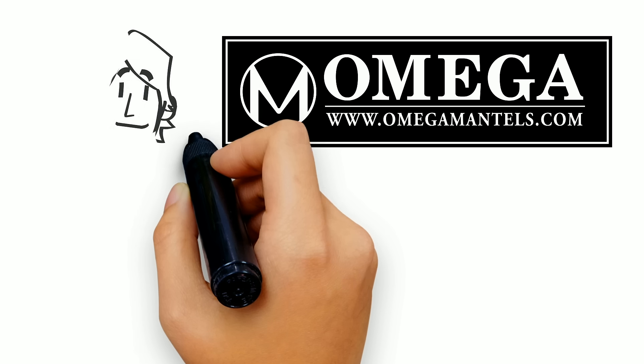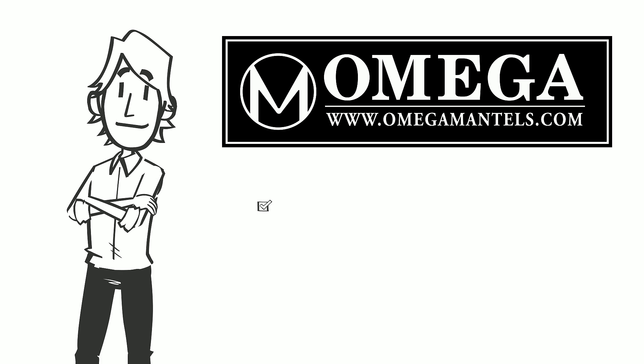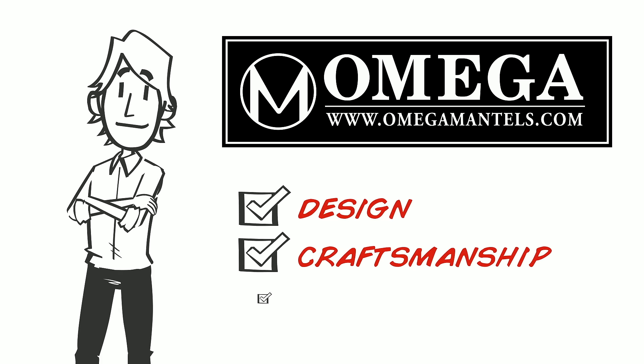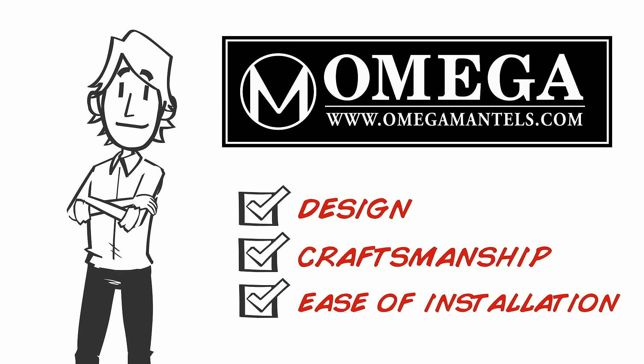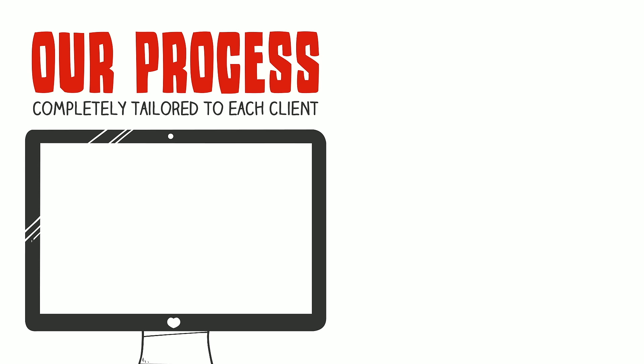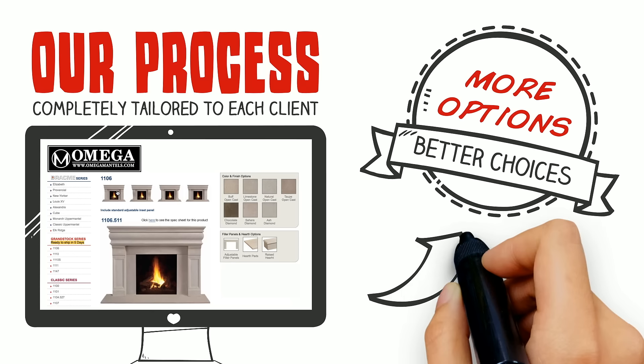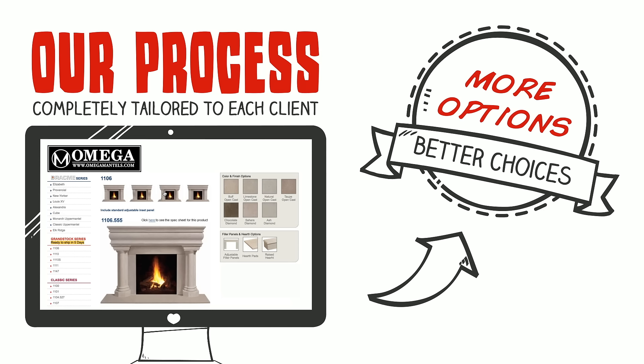At Omega Mantles, we specialize in creating stunning fireplace mantles that are unrivaled in design, craftsmanship, and ease of installation. That's because our process is completely tailored to the needs and desires of each individual client. We offer more options and better choices than anyone else, and we believe that's a difference you can see.